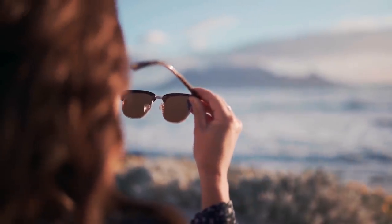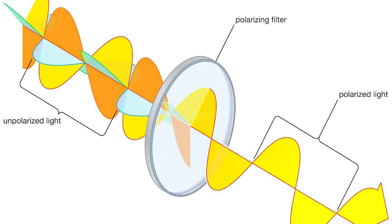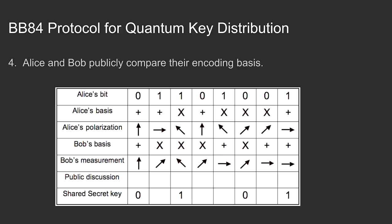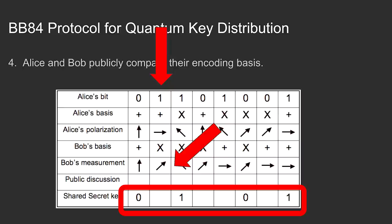Practically, this can be imagined with a polarizing filter like in fancy sunglasses — it only lets through photons of the correct polarization. The lack of a photon means the filter blocked it. Number four: Alice and Bob publicly compare their encoding bases. Using a chart, Alice says for photon one she used the horizontal basis. If Bob used the diagonal basis, the result he got was random and they discard that bit. They keep only the bits where the preparation basis and measurement basis match — the shared key is the remaining sequence.